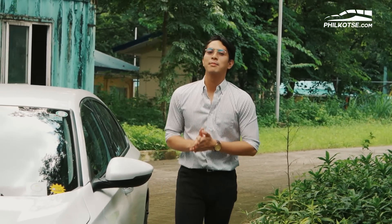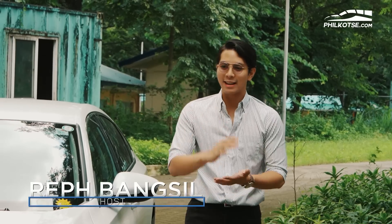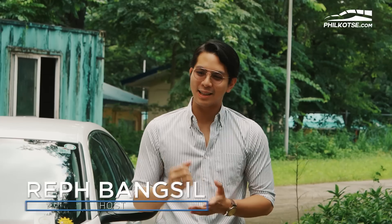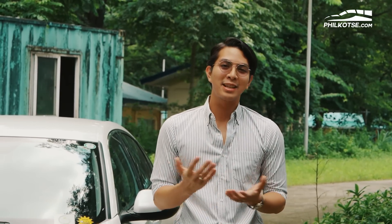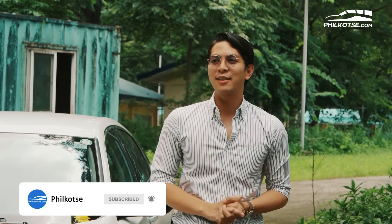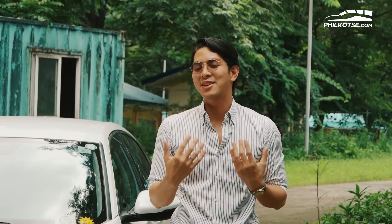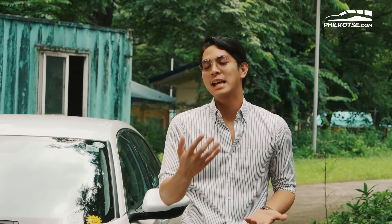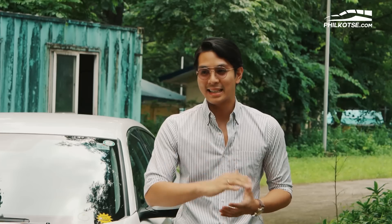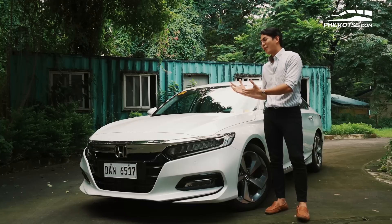Toyota Camry, Mitsubishi Galant, Mazda 626, the Subaru Legacy, and the Honda Accord. Back in the 90s, if you wanted a car with a little more grit every time you pressed on the gas pedal, and of course something premium, you didn't really have much choice aside from the ones I mentioned. Unfortunately, time has proven that the car industry is a business in itself, and the longevity of these cars really depends on how many people take them home. Nowadays, there aren't a lot of Japanese mid-sized sedans available in the market today, but fortunately we still have this — the Honda Accord.